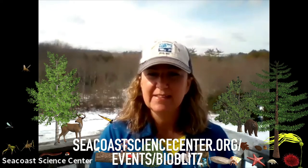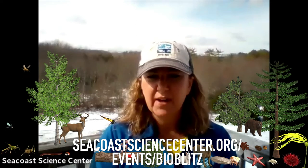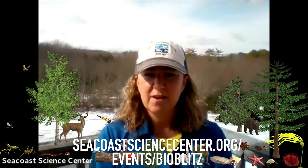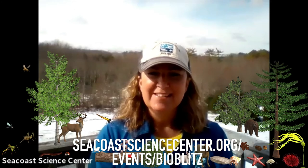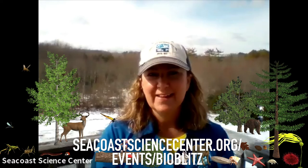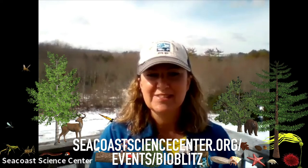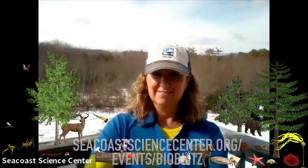There are tips on how to explore responsibly and leave no trace below. Below you will also find a link to our bio blitz story map and instructions on how you can upload images. Stay tuned each week for a new bio blitz challenge, and thanks for supporting the Seacoast Science Center. I can't wait to see what you guys find — have fun!